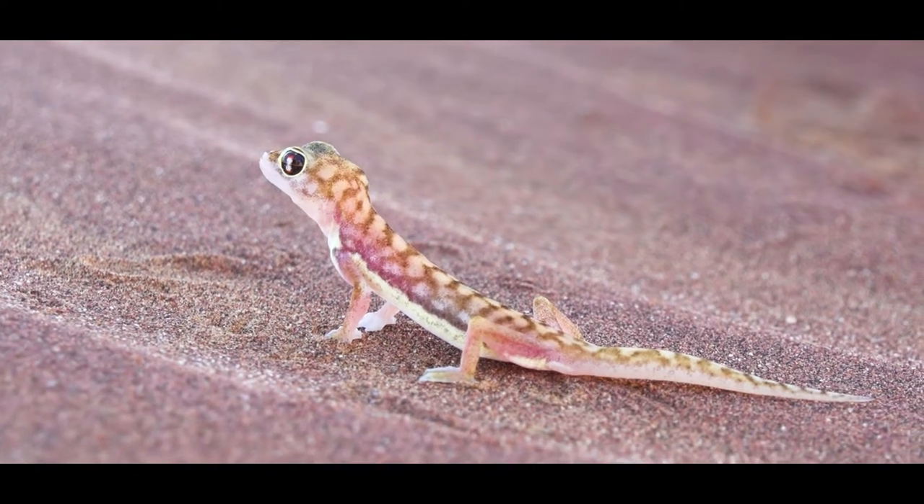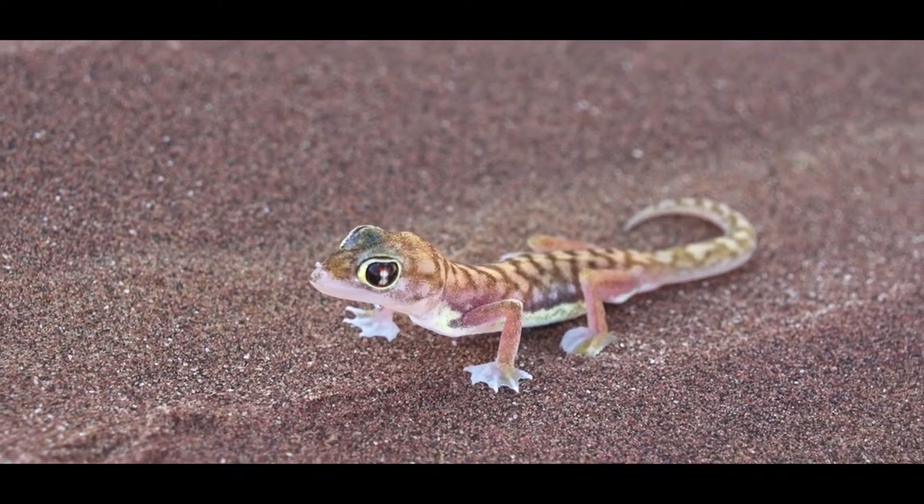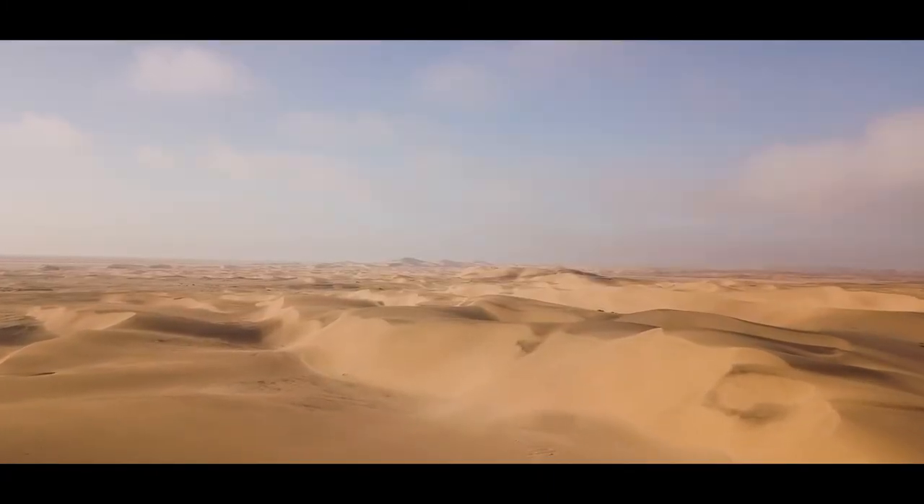I'd like to explain a little bit about a creature we've seen here. This is the Namib web-footed gecko, and these geckos are endemic to the very sandy dune areas throughout the Namib dune system.